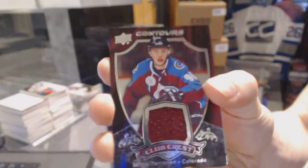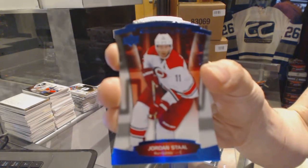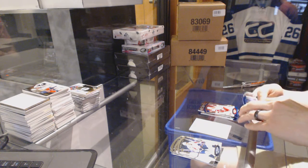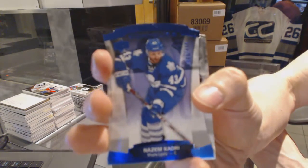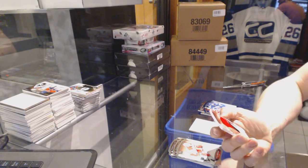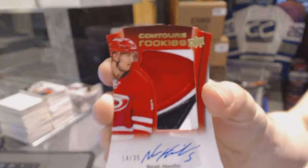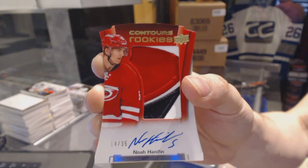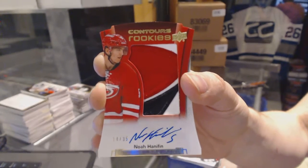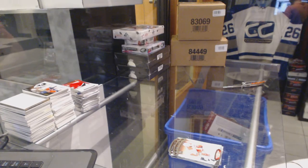We've got a Club Crest Jersey for the Colorado Avalanche Miko Rentonin, a Blue Parallel number 499 for the Carolina Hurricanes Jordan Stull, a Blue Parallel number 499 for the Toronto Maple Leafs Nazem Kadri, and a three-color Rookie Patch Autograph number 14 of 35 for the Hurricanes Noah Hannafin — sweet, a hell of a hit right there.